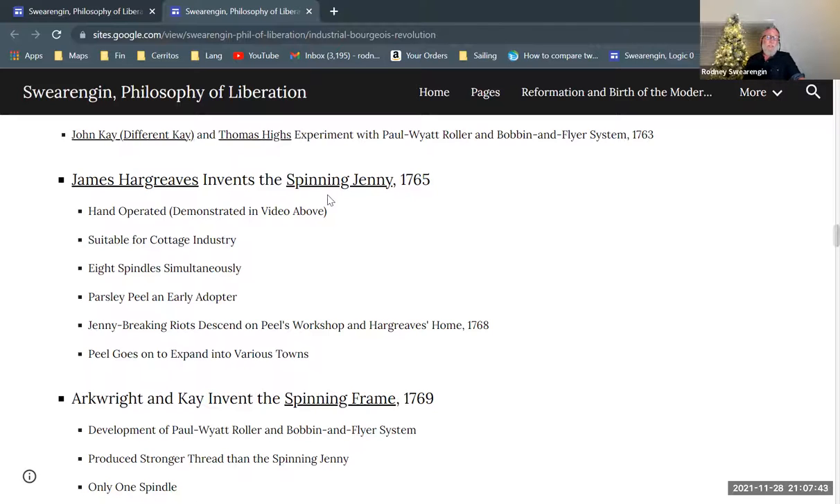The Spinning Jenny allows a single person to spin eight spools of yarn simultaneously. As you can see in the video I pointed you to before, it's a tedious process to spin just one spool of thread with a spinning wheel. This invention allows one person to do eight spools simultaneously, maybe producing yarn that's not of the highest quality, but consistently of a good quality.